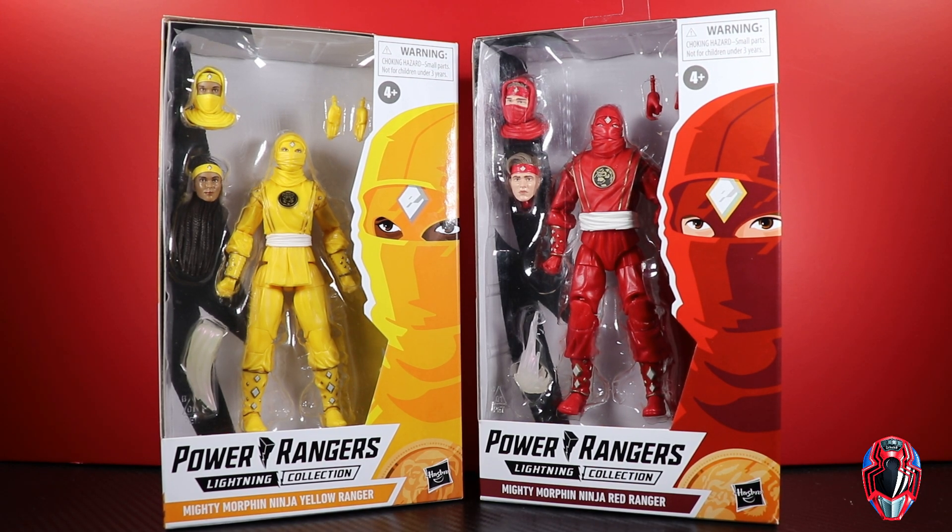Hey guys, MCU Collect here with another figure review. Next up are the Hasbro Power Rangers Lightning Collection Target exclusives — the Mighty Morphin Ninja Yellow Ranger and the Mighty Morphin Ninja Red Ranger, the Ninjetti from the movie. I don't think the show called them Ninjetti. There are some licensing issues when it comes to the movie, so maybe they can do the morphers first but not the figures.